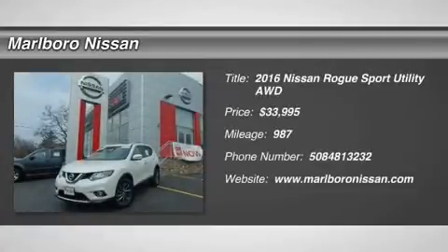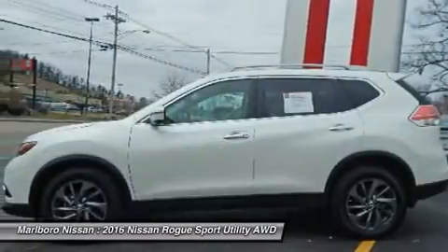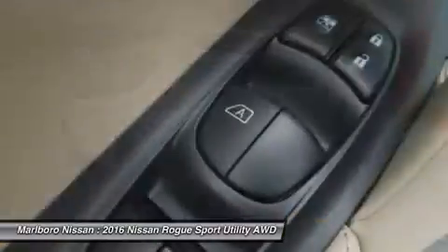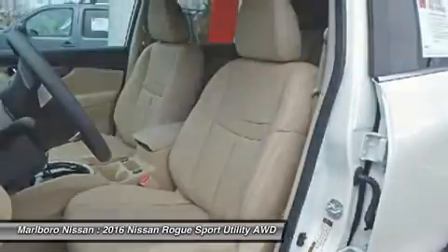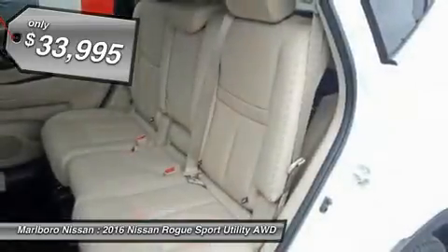The 2016 Nissan Rogue. The stylish Rogue gets 27 miles per gallon and still boasts nearly 58 cubic feet of cargo space. With a five-star side impact safety rating and intuitive all-wheel drive for confident handling, the Rogue is more than you expect and everything you deserve. And it's priced below $35,000.